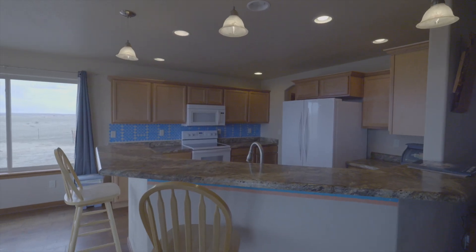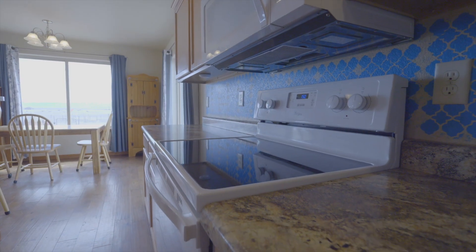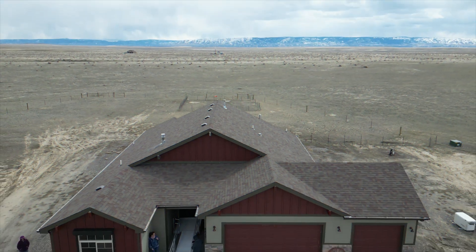The kitchen is open to both the dining room and the living room. There are lots of cabinets and lots of counter space. There's a separate dining room that will allow for a large kitchen table, and the views out the windows are phenomenal.